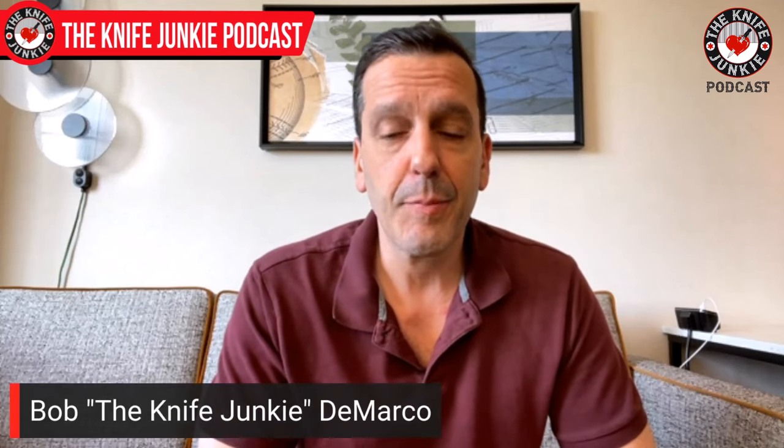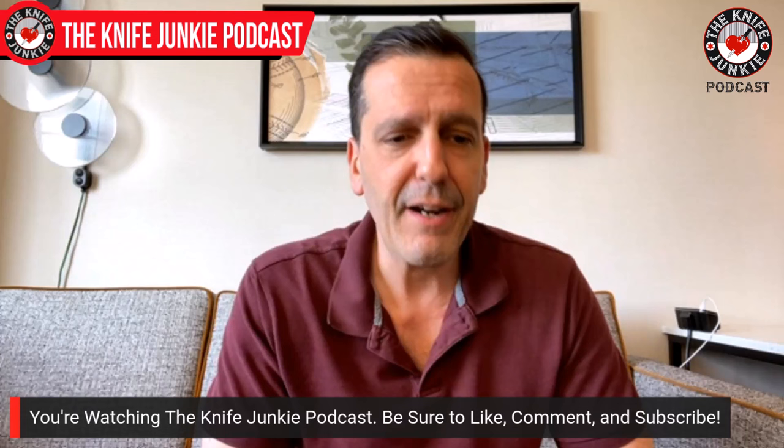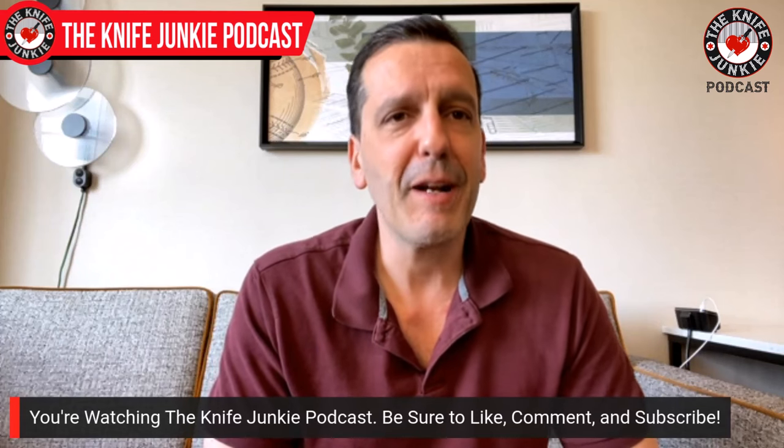Welcome to the Knife Junkie Podcast, coming to you from Blade Show Atlanta 2024. As every year, it's been exciting, awesome, and fun — not only seeing all the great new knives and products in the two big rooms over at Blade Show, but it's really great to meet everyone. It's been a year since I've seen these people, and it's fun to meet up with the knife makers I've interviewed over the past year. And of course, meet all of you. I've had several people come up and introduce themselves and I love that.